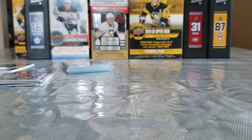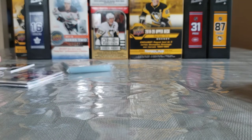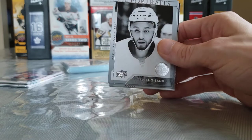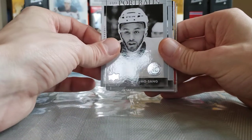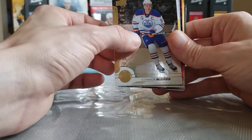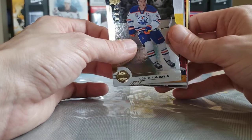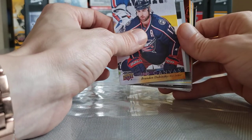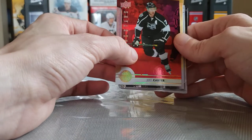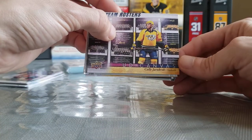So yeah, that was a pretty solid box I must say — we got some top Young Guns out of it, we got a top Young Guns canvas. We'll go through the basic inserts first and then review the Young Guns. Very, very solid box, I was happy with that. We have a Josh Ho-Sang UD Rookie Portraits — that was our only Rookie Portrait — a Vinny Trocheck UD Portraits, a Shining Stars of Connor McDavid — if you're going to get a regular insert, you want it to be McDavid — a Brandon Dubinsky UD Canvas, and a Ryan Getzlaff UD Portraits.